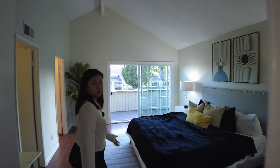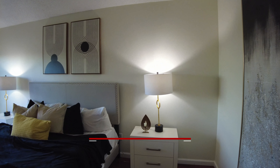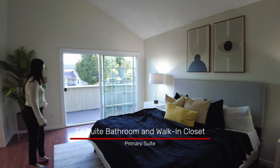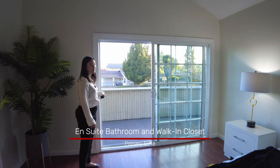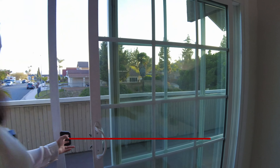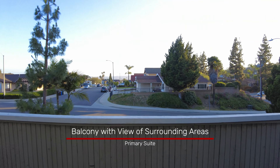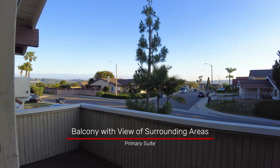We have entered the master room — very beautifully staged. It also features a sliding door to the balcony. The balcony has a view to the street and the city. Very beautiful.